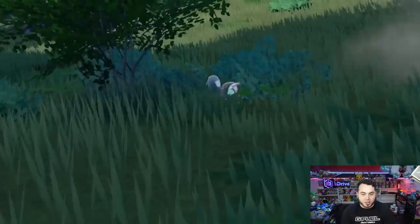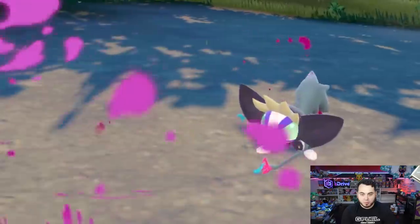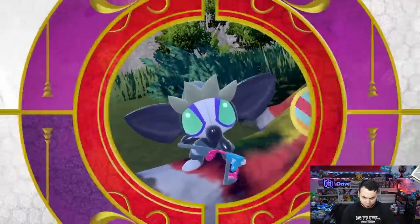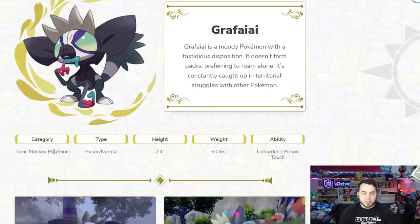Grafaii Poison and Normal confirmed — there you go. The move's kind of funny though. Looks cool. Jumpluff confirmed — although I think we already knew Hoppip was in the game. Here's one of the things we were waiting for: Grafaii is a moody Pokemon with a fastidious disposition. It doesn't form packs, preferring to roam alone. It's constantly caught up in territorial struggles with other Pokemon. It is the Toxic Monkey Pokemon — Poison and Normal, 60 pounds — and it has Unburden and Poison Touch.